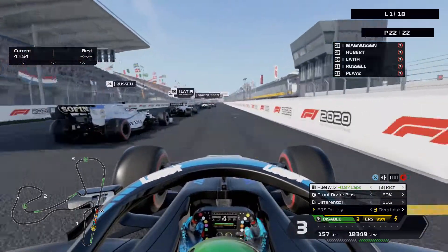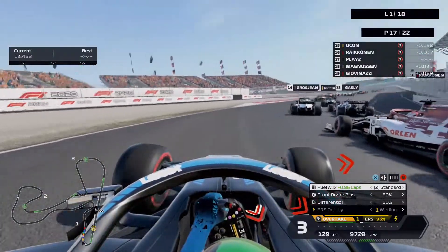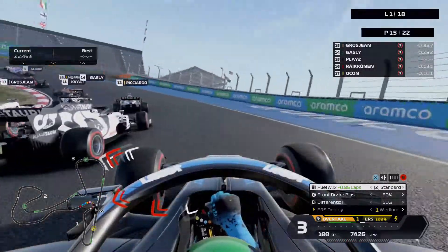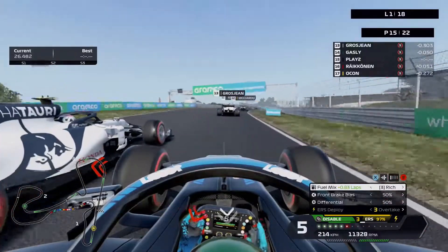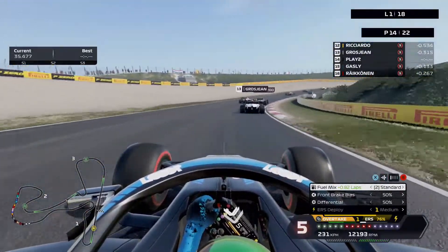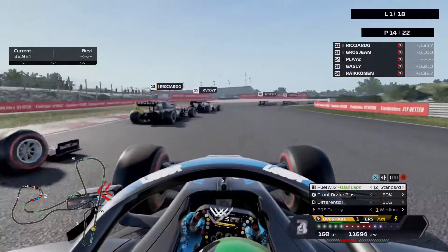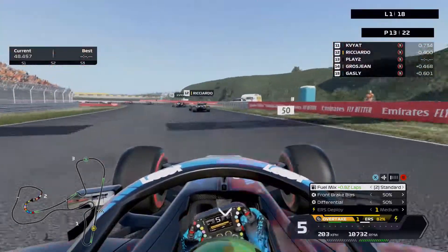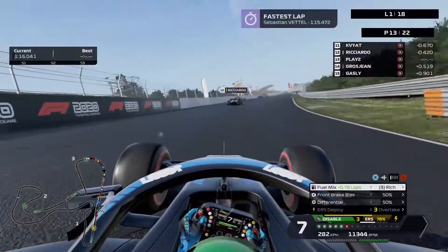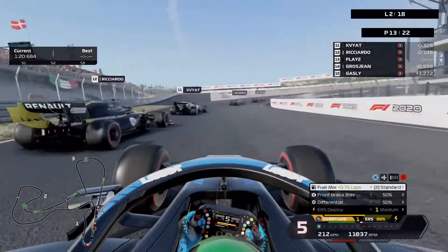Here we go for our first start! A little wheel spin off the start — I have to go onto the dirt. Giovinazzi brakes really early. Magnussen's trying to have a go at me. I'm close up behind Ocon and Raikkonen, going around the outside trying to get Gasly at the same time. I out-traction Gasly and use the overtake button — but I get a warning for collision with Gasly. Closing up to Ricciardo — going for it and past him — up into P12!